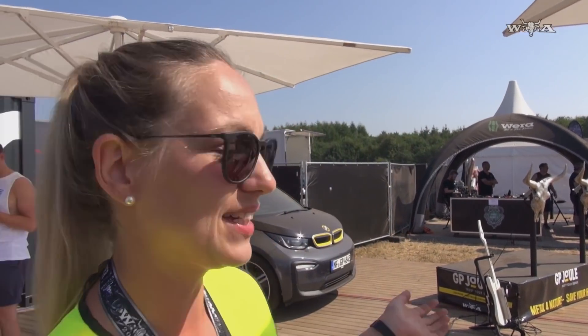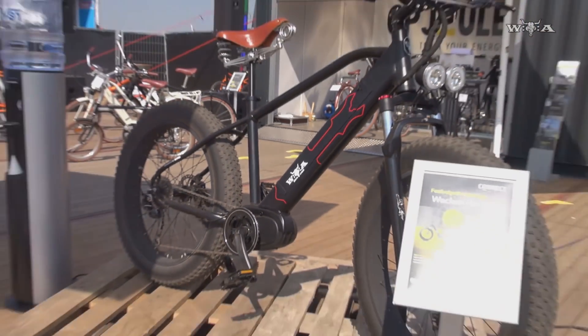Dann haben wir unser legendäres Wacken Fatbike, was extra für die Wacken-Besitzer hergestellt wurde. Kann man gerne mal ohne Probe fahren – ist ein geiles Gerät.